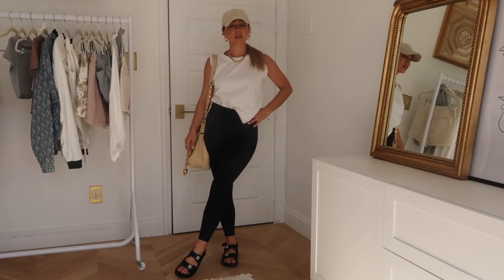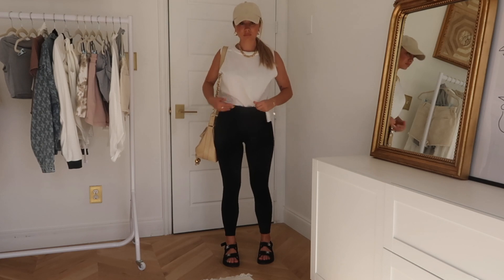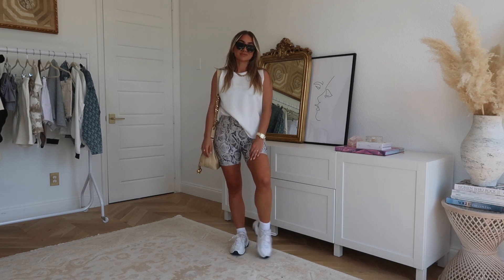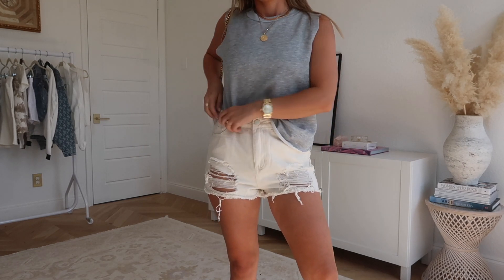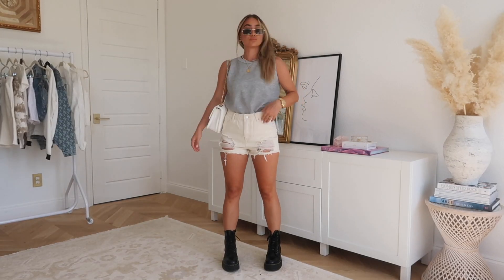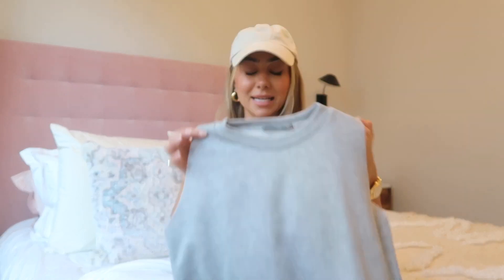They're the perfect little throw-over for the gym or to wear after the gym. I like to put it on when I'm cooling down — it looks fashionable and cool. I've seen really expensive athleisure brands make this exact same style. I'm wearing a size four in the white one, and I also got the gray color. Really cute with denim shorts, necklaces — very laid-back summer vibe.